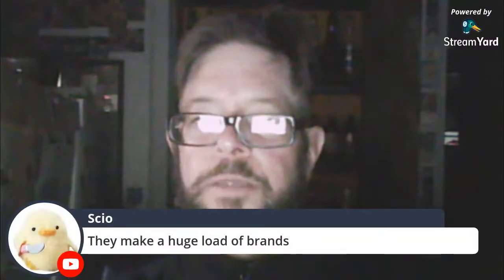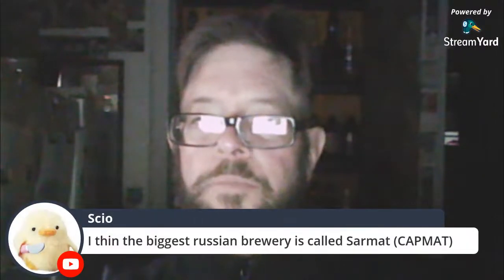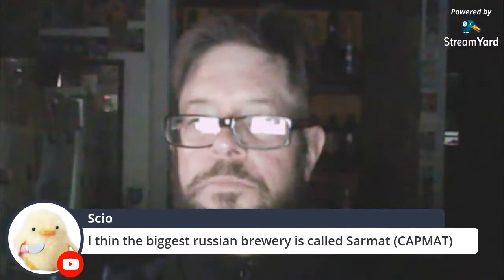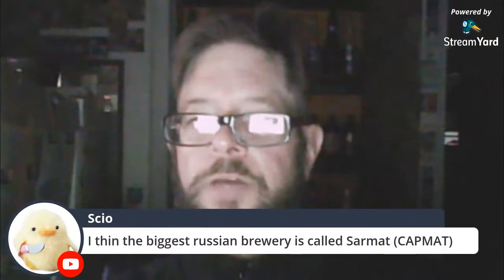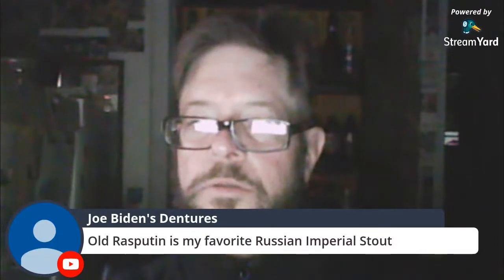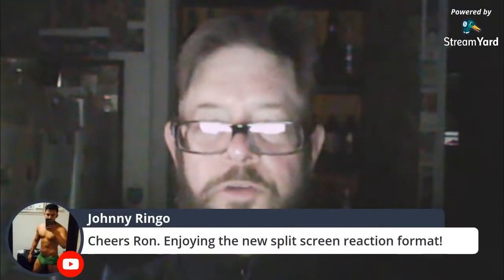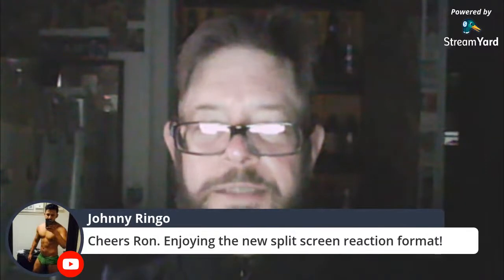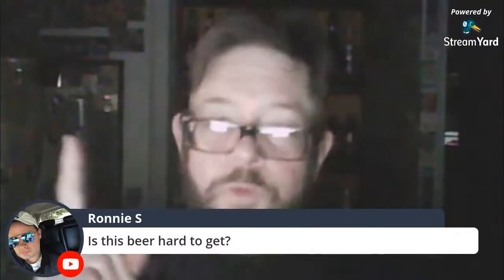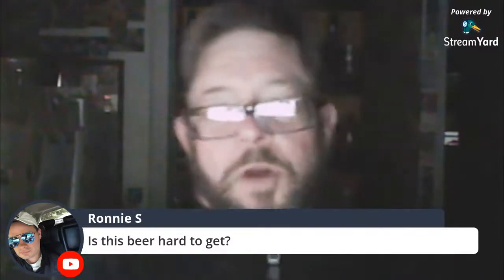They make a huge load of brands. I think the biggest Russian brewery is called Sarmat. Rasputin is so good. Is this beer hard to get? Yeah — I only know of one store that sells it these days, and that's International Market in Metairie.